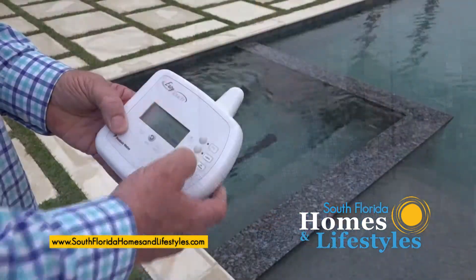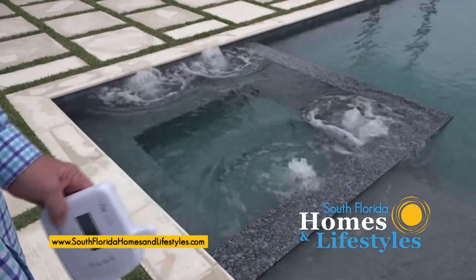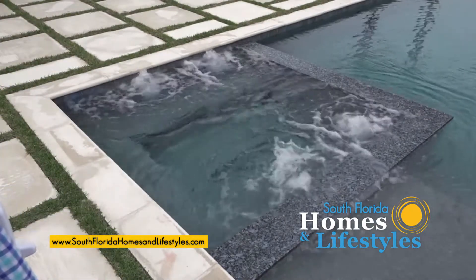Now you have a remote control here from the pool. Could you tell me how it works? Yeah, it's basically just a wireless remote that you push a button and turn on the spa, turn on the lights, turn on the heater, turn on fountains — whatever you want to do. Adjust the heat, adjust the RPMs of the pump.